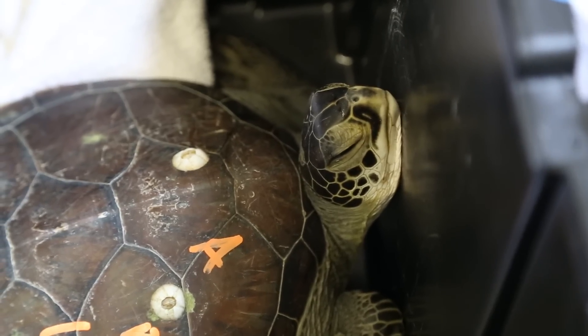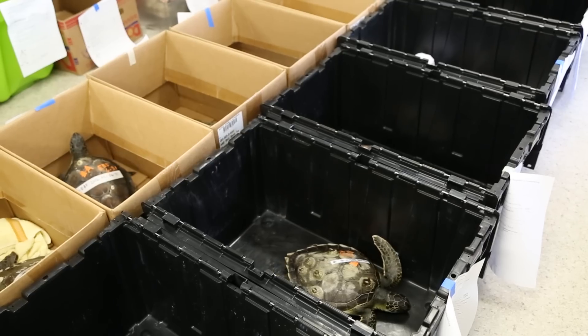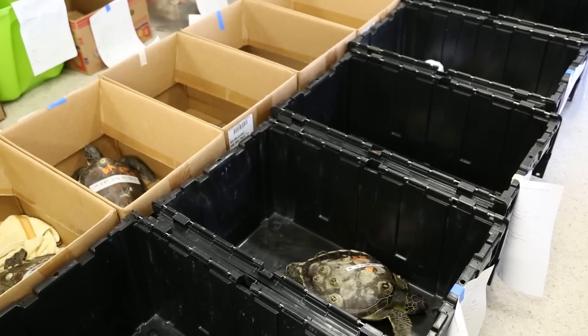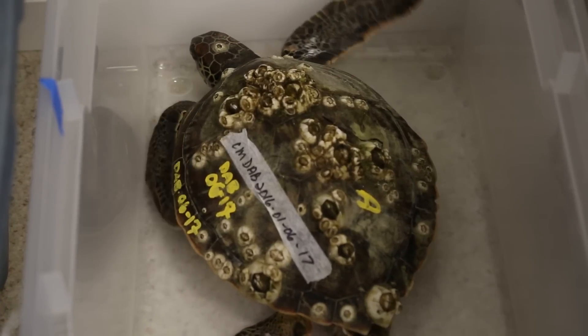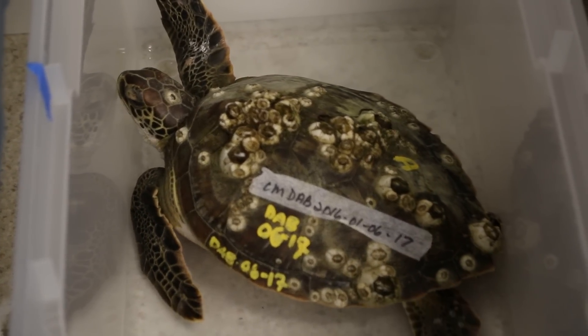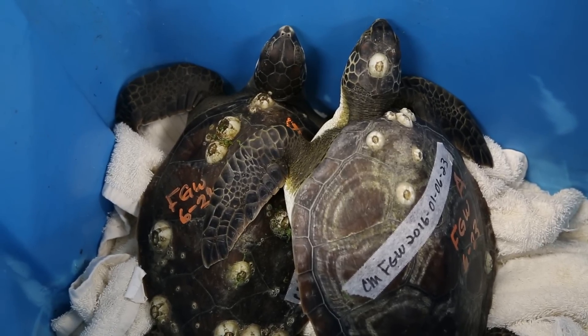The reason they come in — these are little greens, they are juveniles. They have just recently come back from their pelagic stage as hatchlings, so they're anywhere from 1 to about 10 years old in that size. What they're doing is they're eating our seagrass, so they're in our sounds eating that wonderful seagrass, and then the cold water comes.